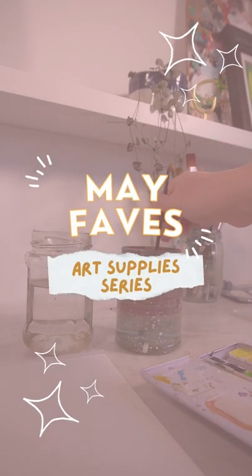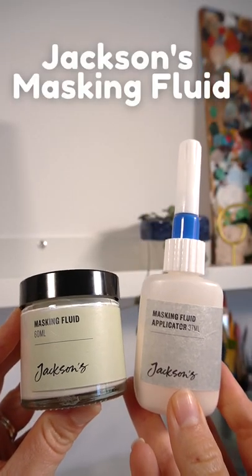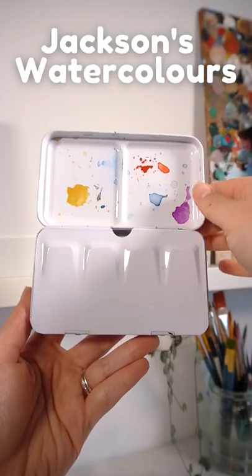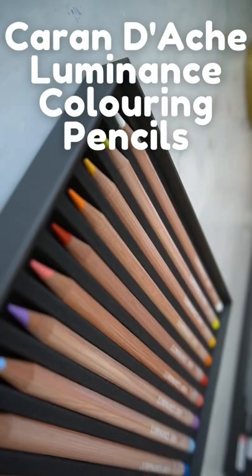Here are some of the art products that I've really been enjoying using this month. Firstly, this paintbrush by Jackson's, and also the masking fluid. These watercolors have been absolutely fantastic — I've really enjoyed them. I have loved these pencils so, so much.